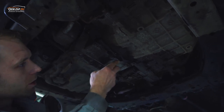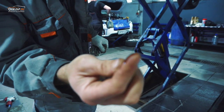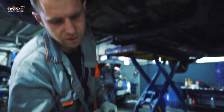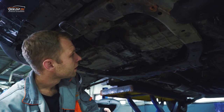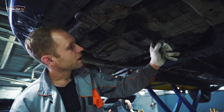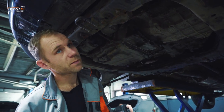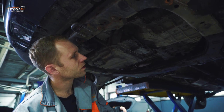Масло это не моторное, потому что оно слишком светлое. Двигатель у нас дизельный, и масло у него будет темное. Это у нас масло вытекает с автоматической коробки, а точнее с маслонасоса. Ну это предположение — процентов 95 это оно и будет.